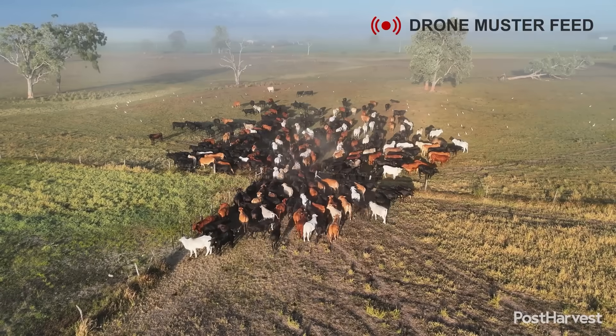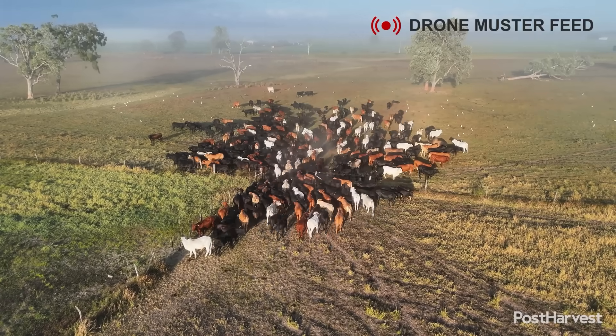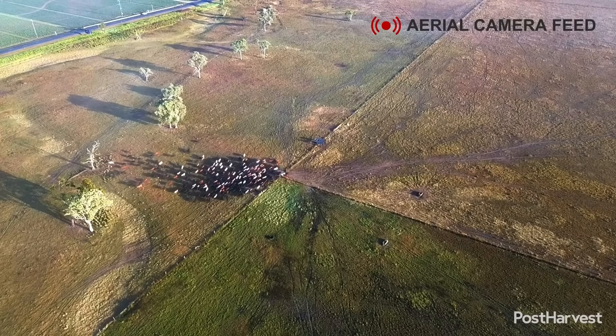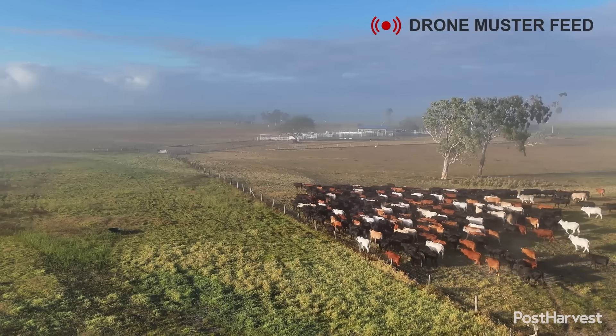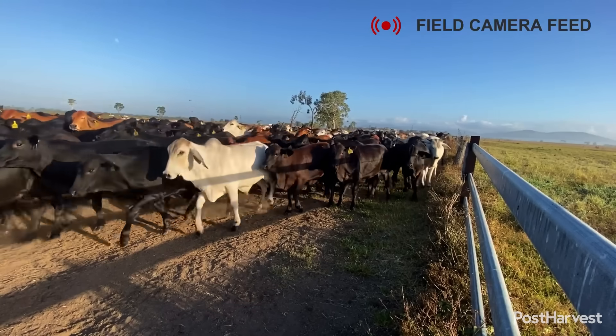The GrazeMate technology provides valuable insights that move beyond simple mustering, helping farmers make more informed management decisions. The system offers real-time monitoring as drones fly scheduled missions to check on critical infrastructure, including water troughs and fence lines, while also providing up-to-the-minute locations of the herd.